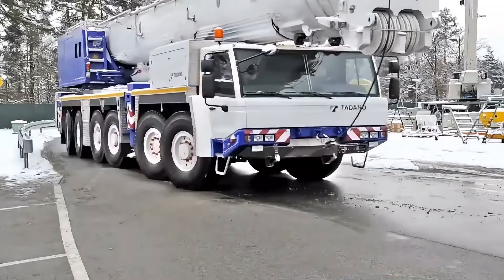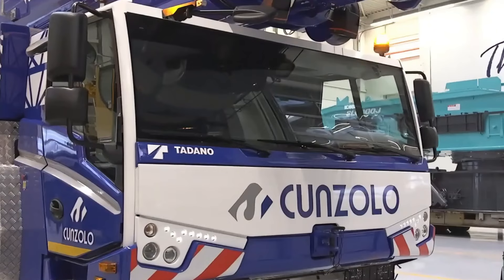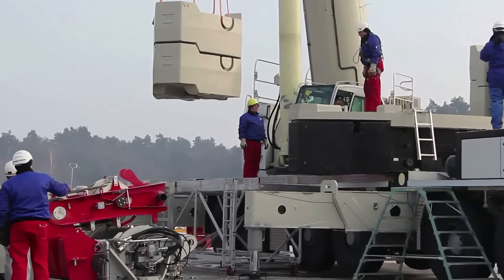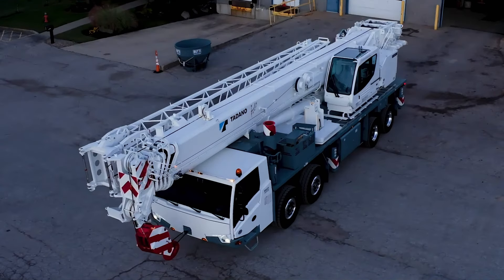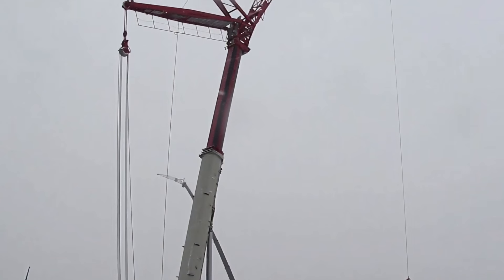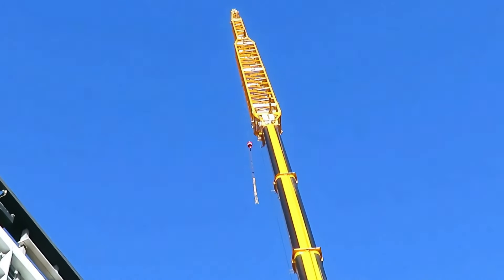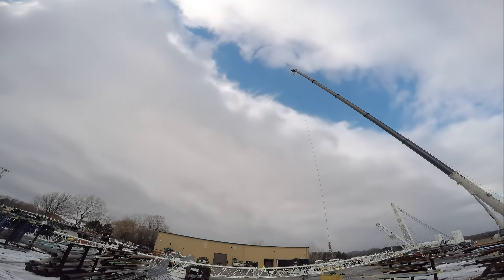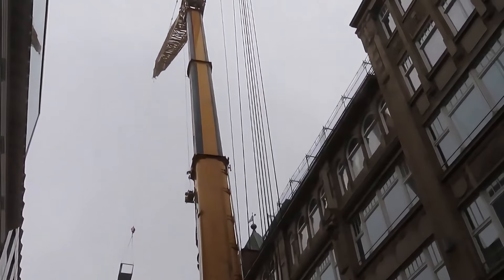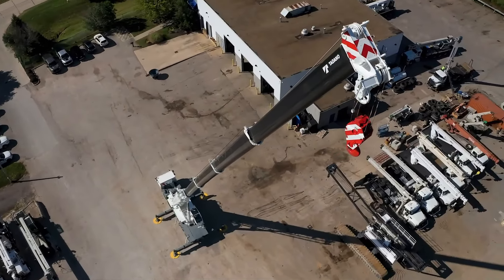The Tadano ATF 400G-6 crane is the heavyweight contender on construction sites. This Japanese-made all-terrain crane has a maximum lifting capacity of 400 tons — almost equivalent to lifting a small aircraft carrier. It features six axles, allowing it to traverse any rugged terrain smoothly, like the king of off-road vehicles. Its lifting arm can extend up to 60 meters, making it possible to pluck stars from the sky. Whether for large bridge construction or wind turbine installations, the Tadano ATF 400G-6 can handle the toughest challenges with ease.